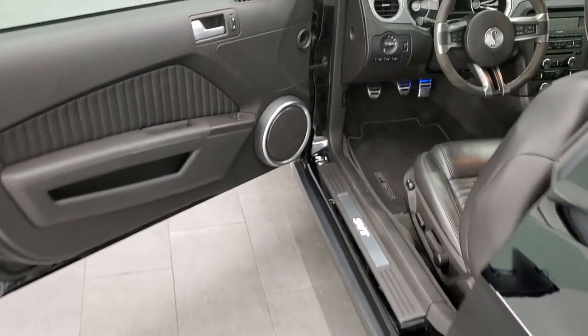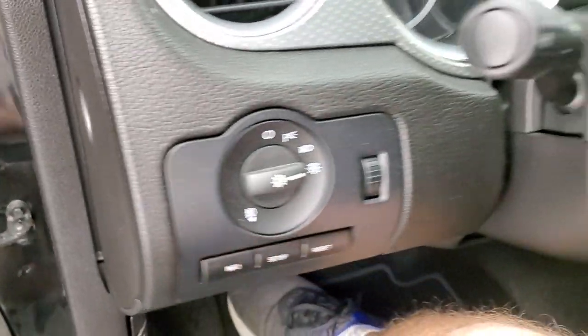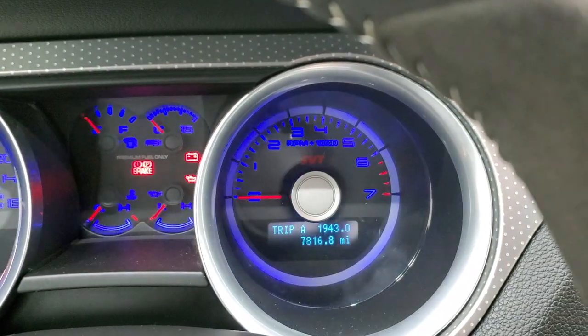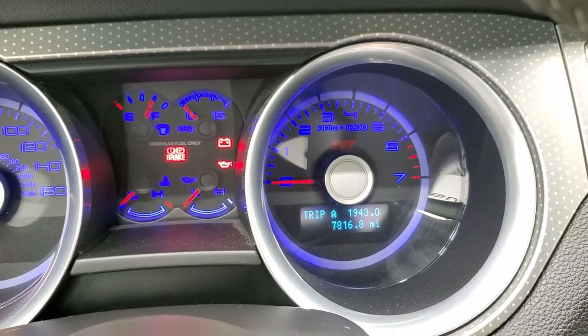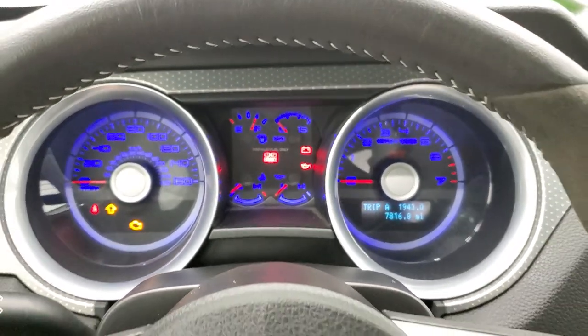Let's hop in, start it up, and take a look under the hood. Turning the ignition on so you can see the miles — this one has 7,816 miles on it. The instrument cluster is very nice and clean, with all the ambient lighting.